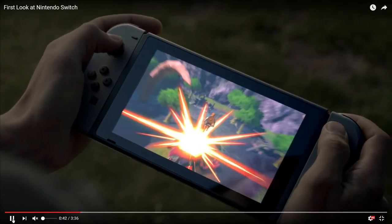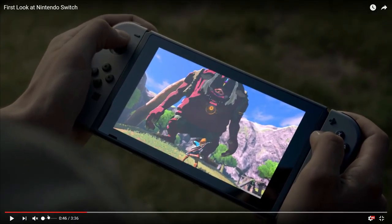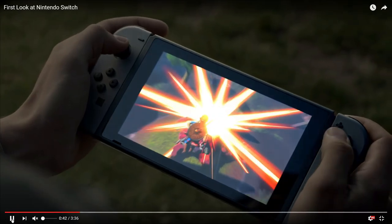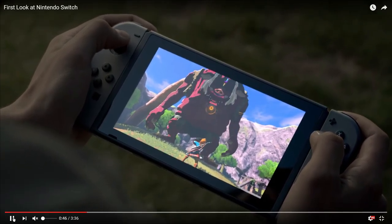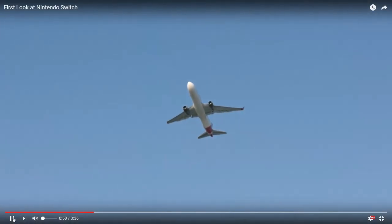Personally, I'm never really going to play it in handheld mode. I don't think I'd even take it on a plane like they show. Shout out to spending time with your animals — he takes his dog to the park but then just plays his game while the dog runs around by himself. I can imagine the glare on that screen would be ridiculous.